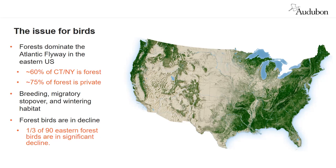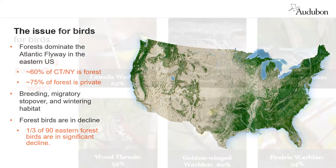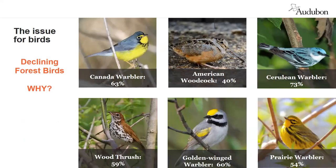If you take a look at about 90 eastern forest birds known to be in decline, at least a third are in really significant decline over the last 50 years. The Canada warbler is 63% down; woodcock 40% down; cerulean warbler 73% down, though not as bad in Connecticut; wood thrush 59%; golden-winged warbler 60%; prairie warbler 54%. These are declines that will extinguish these birds if they continue for many more decades.